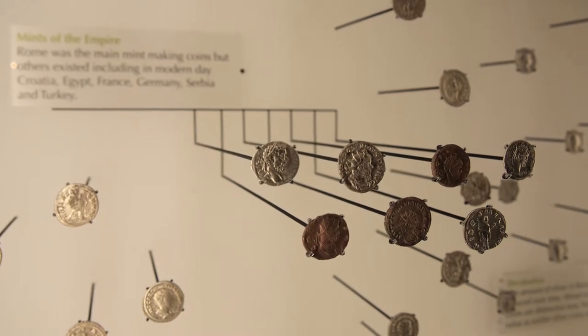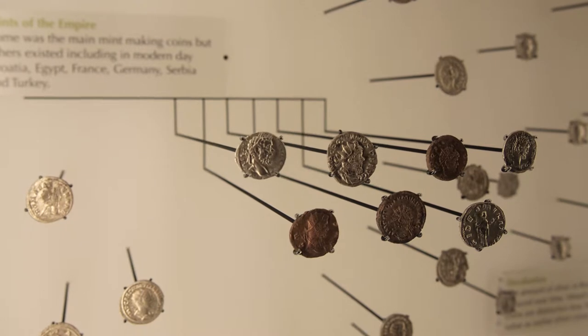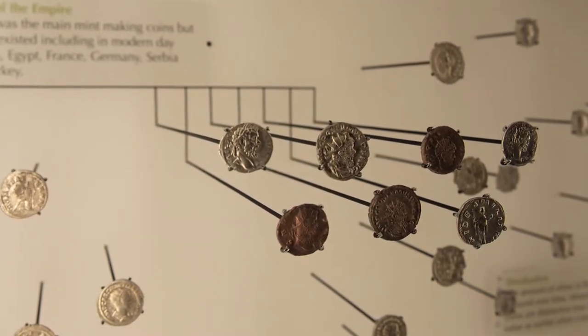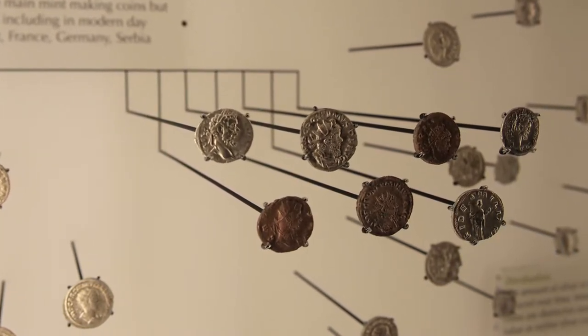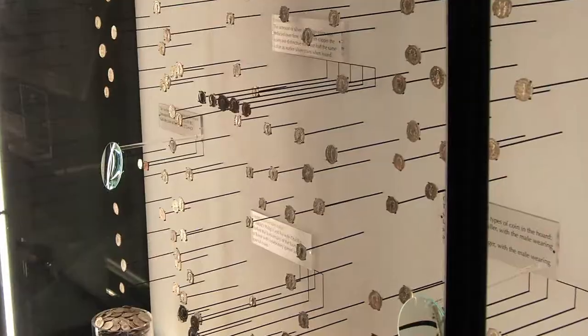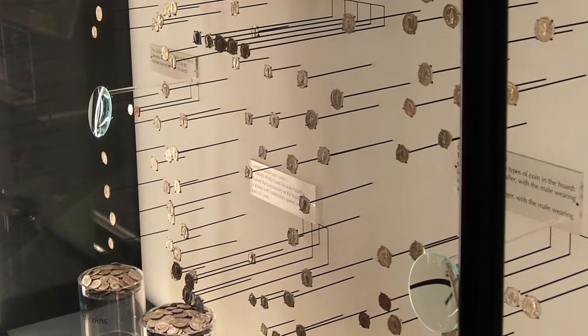We didn't want to have the coins just sitting there static on shelves — it's been done before and it's not particularly engaging. We wanted everyone to have a good look at them. The space available was really a vertical wall. So mounting each individual coin and bringing it forward so that it's pretty close to the visitor — we picked out one or two with a magnifying glass that you can look at the detail, and some groupings of star coins or interesting groupings so there's a little story to be told about each of those.